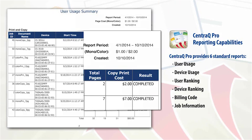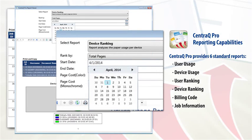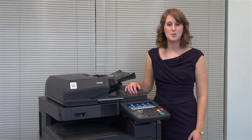Administrators or IT personnel can even monitor device usage over a set time period to understand what devices are over or underutilized, and then reallocate devices to maximize their hardware investment. For those office environments simply looking for secure job release functionality on Kyocera devices, CentraQ offers the same robust secure job release technology as CentraQ Pro without the authentication and reporting capability, simplifying the release of print jobs from any CentraQ licensed Kyocera device on the network.